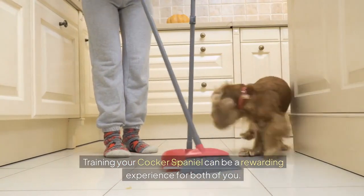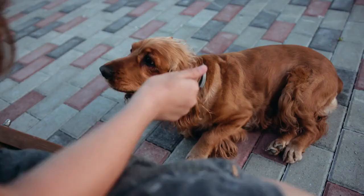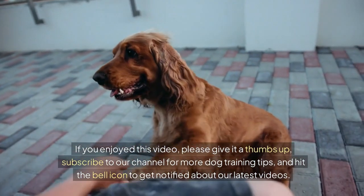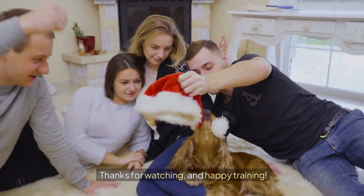Training your Cocker Spaniel can be a rewarding experience for both of you. Remember to be patient, consistent, and positive. If you enjoyed this video, please give it a thumbs up, subscribe to our channel for more dog training tips, and hit the bell icon to get notified about our latest videos. Thanks for watching, and happy training!